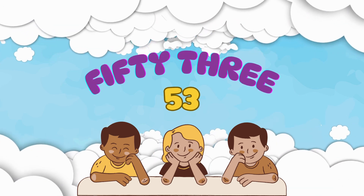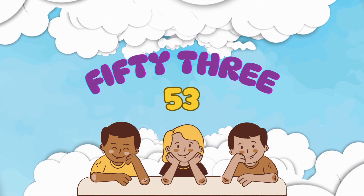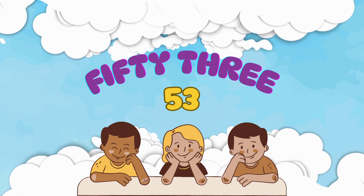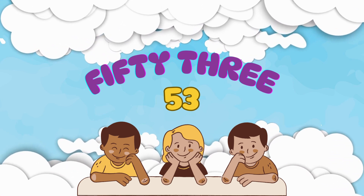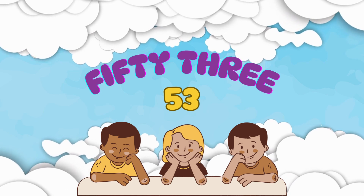Next is number 53. It's spelled F-I-F-T-Y-T-H-R-E-E. Say it out loud: 53.